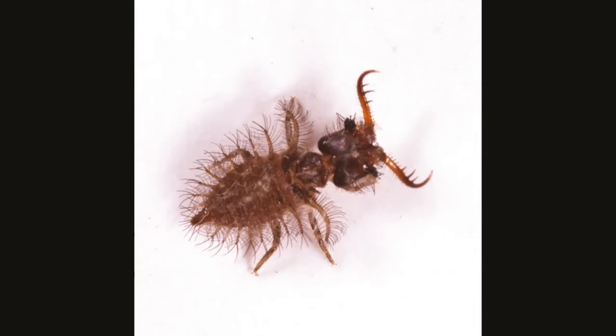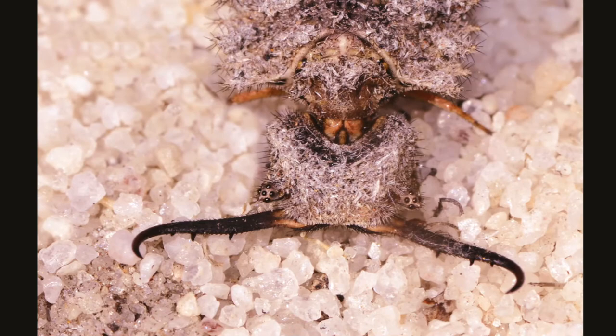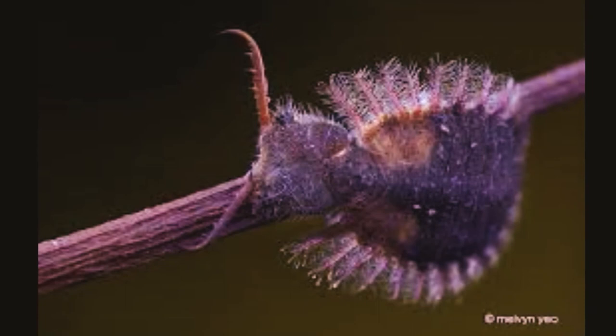Larvae hatch from eggs laid on the twigs but move to the ground, where they hide in leaf litter and other protected places. They hunt by sitting quietly with their jaws open, waiting for a prey item to walk by. Pupation is known to occur in a silken cocoon in the litter.